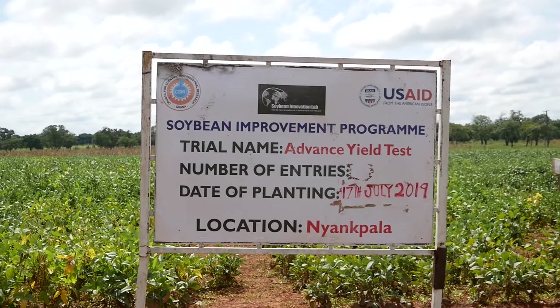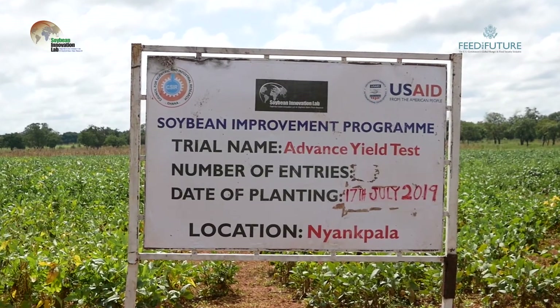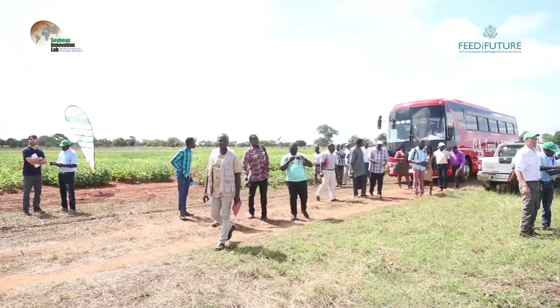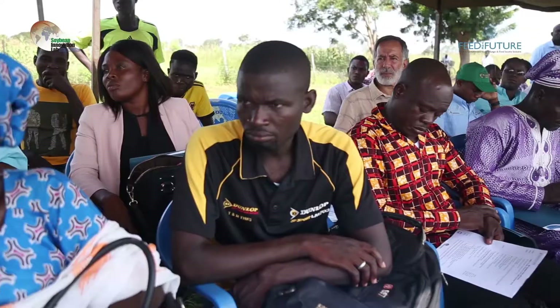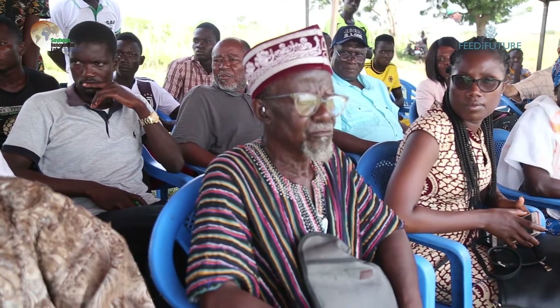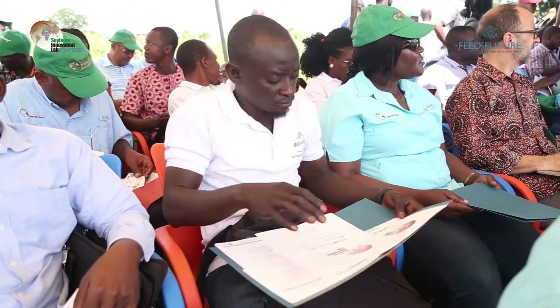The USAID Feed the Future Soybean Innovation Lab, in collaboration with the Savannah Agricultural Research Institute (SARI), hosted the 5th Annual Soybean Kick-Off Event in Nyankwala, Ghana on Tuesday, October 22. The purpose of the event was to bring together all stakeholders within the soybean industry who share the common goal of advancing the production and utilization of soybean in Sub-Saharan Africa.